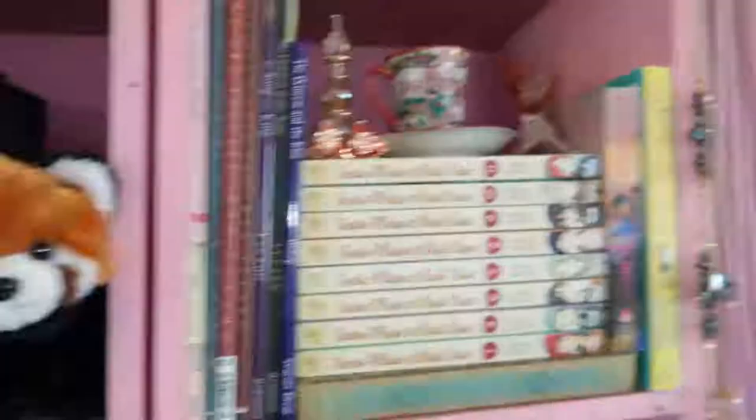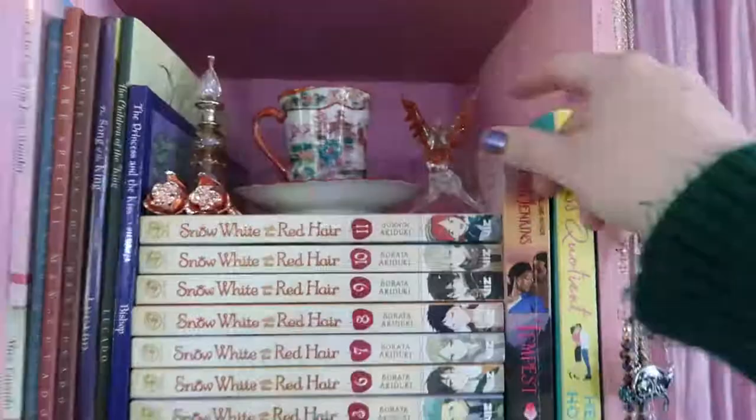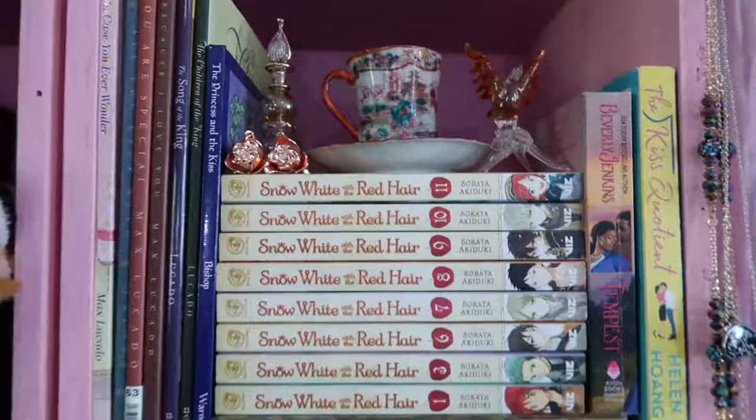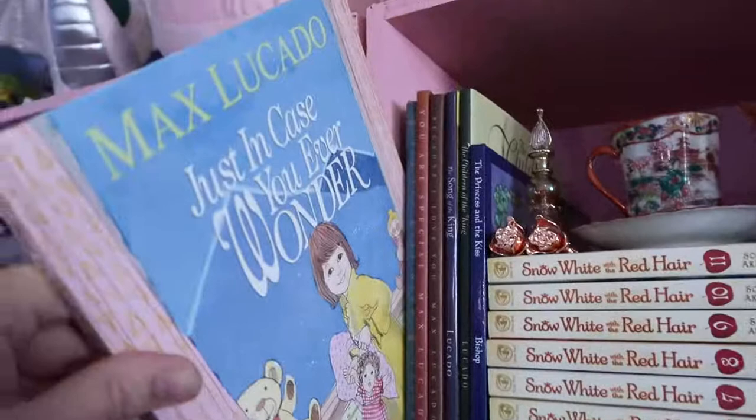Then we have this yellow and brown sort of shelf, decorated with a little potion bottle, some hair sticks, a phoenix or firebird blown glass piece, and I collect teacups and little plates with East Asian art on them because I really like the way it looks — it gives me a creative boost whenever I see it. The books here are a bunch of young children's books, like In Case You Ever Wonder by Max Lucado.